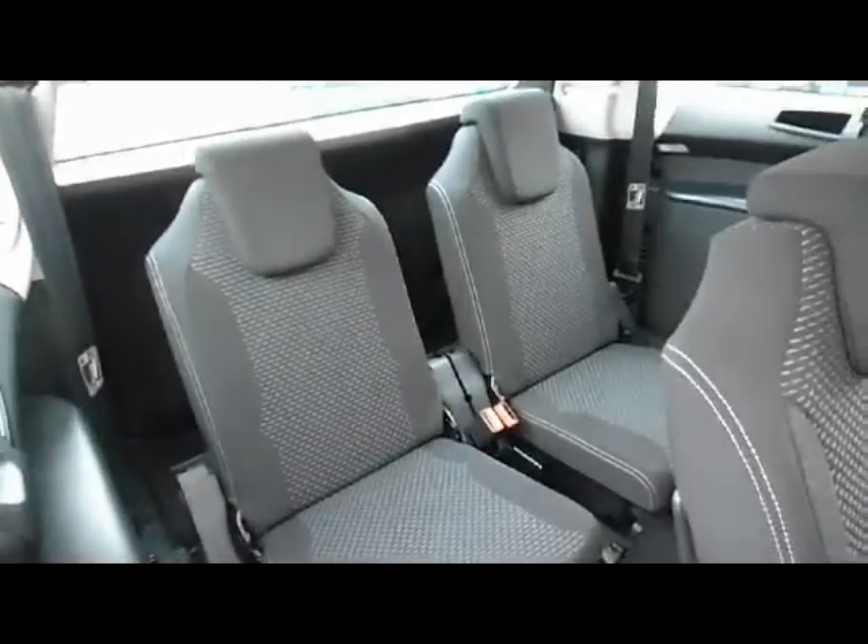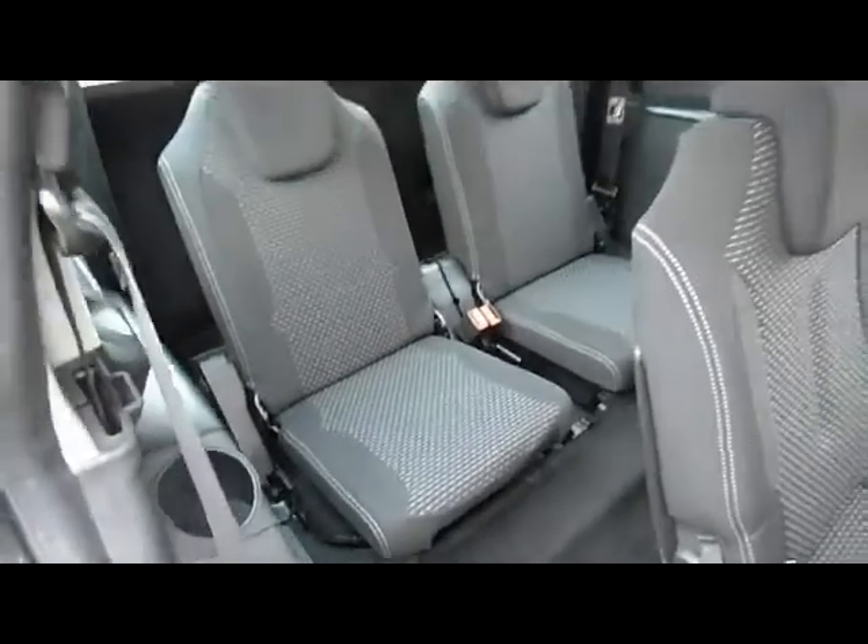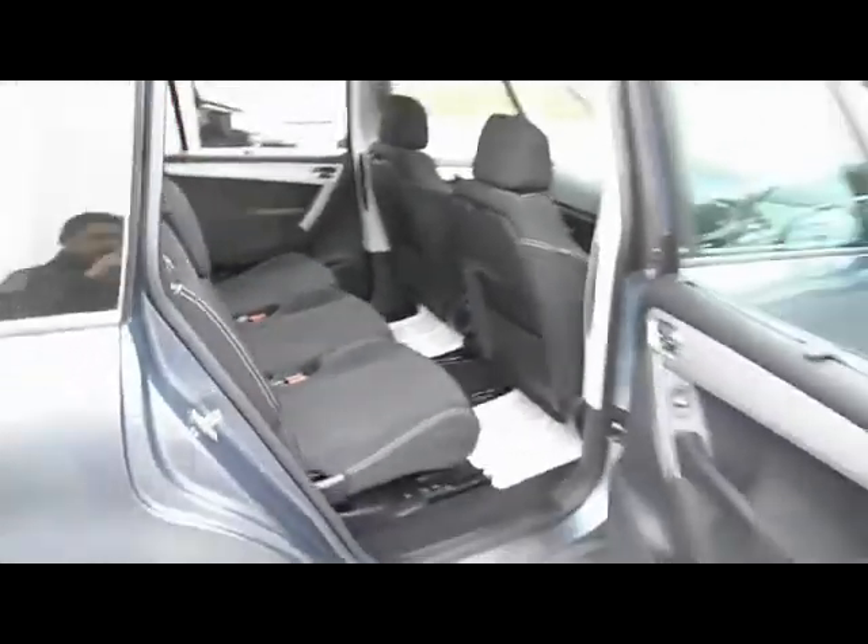There's easy access to the rear seats and to the occasional seats at the back, with two three-point seat belts for those as well. There are lots of different configurations for these seats, making it a very versatile car.